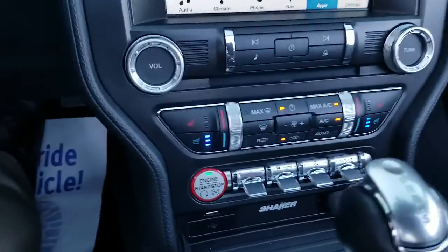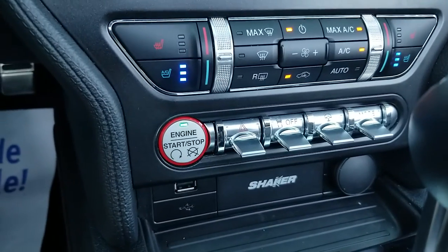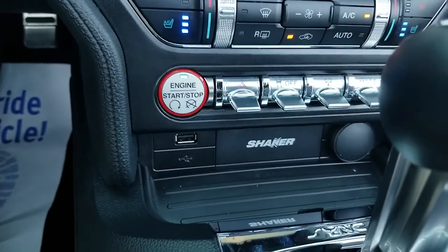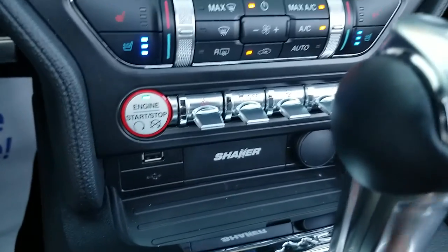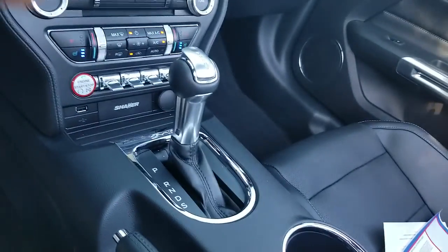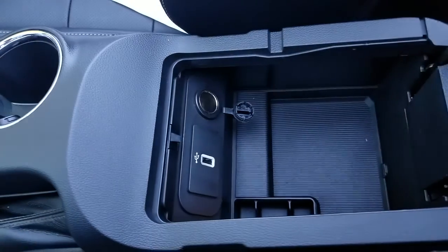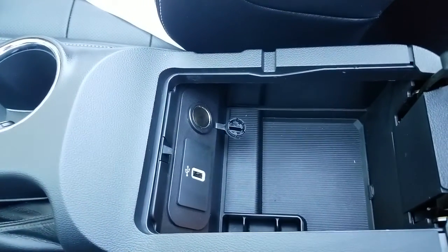Down below here you have your controls, your mode control for your driving mode and for your steering mode. It's got the Shaker audio system, you got a USB port down there as well as a 12-volt power outlet. Inside the center console you have another USB port with another USB power outlet.